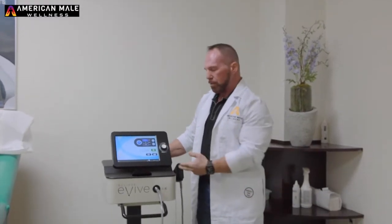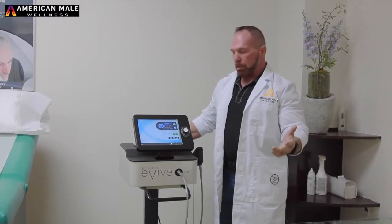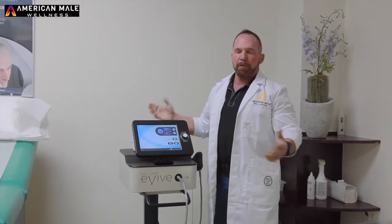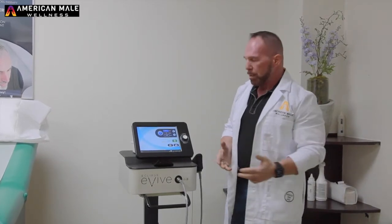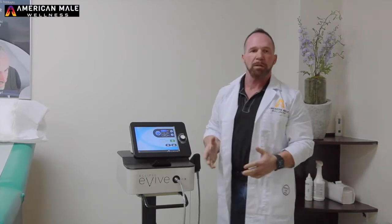Hey guys, George Majorano with American Male Wellness. I'm here today to discuss acoustic wave therapy. I know a lot of you guys out there are looking for an answer or solution that's non-invasive — no pills, no injections, things of that nature. This is a completely holistic approach, and what it is is shock wave therapy.